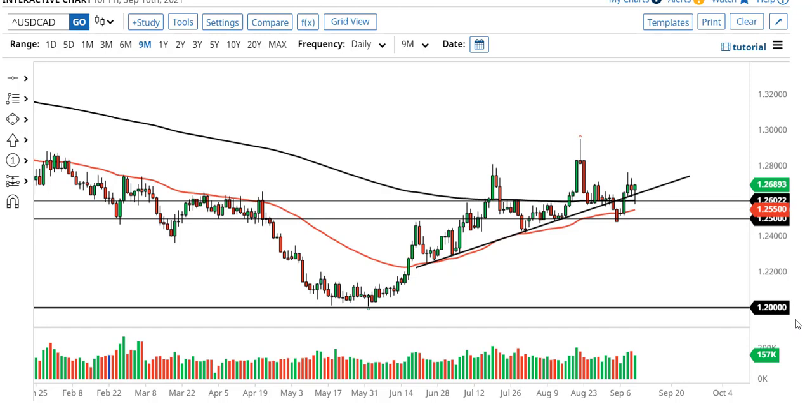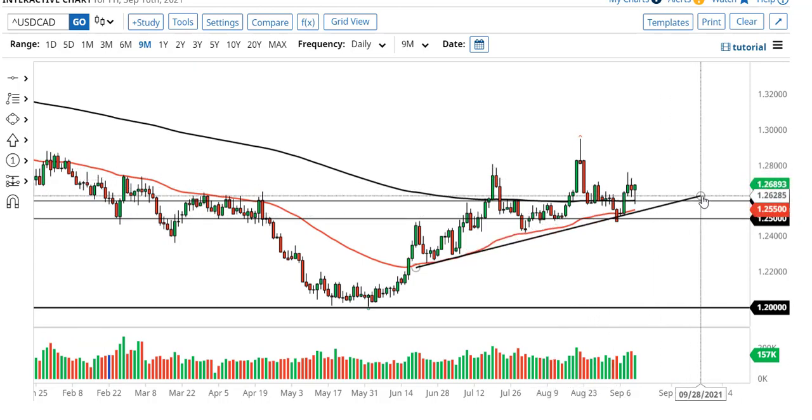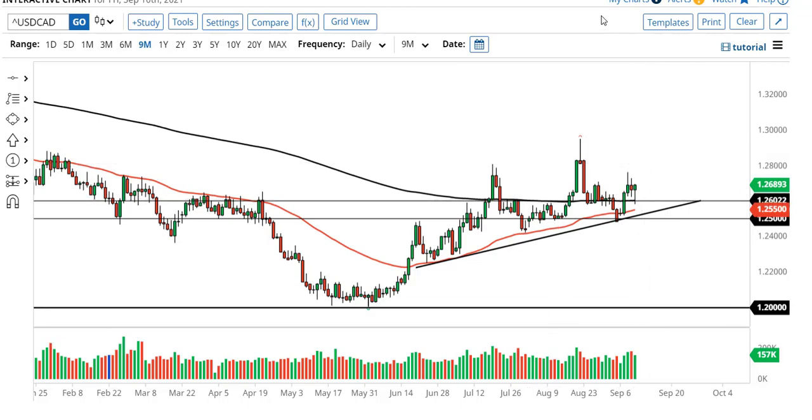So, despite the choppy behavior, the fact that we closed Friday with a big hammer suggests that we are still trying to form this channel that I had originally marked on this chart many weeks ago. So, there you go — maybe there's your new trend line. But regardless, if we can take out $128, $130 would be your next target.